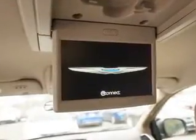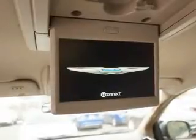Traction control, stability control, low tire pressure warning, and anti-lock brakes.